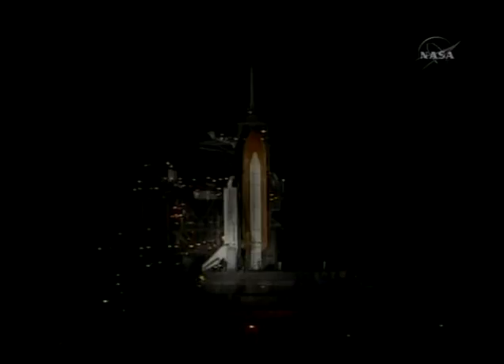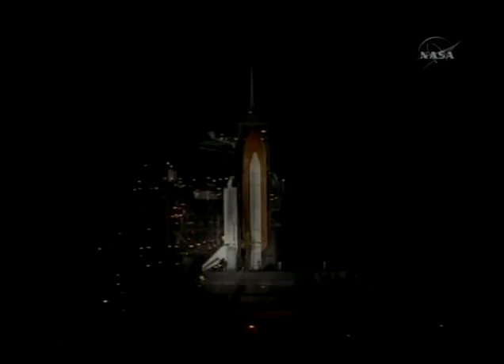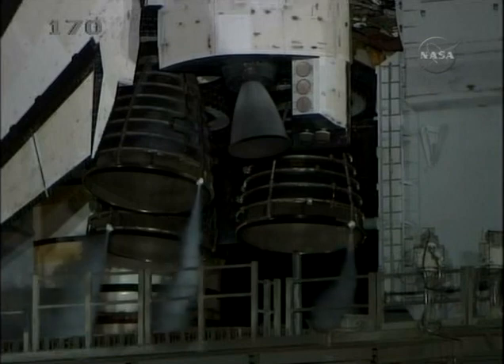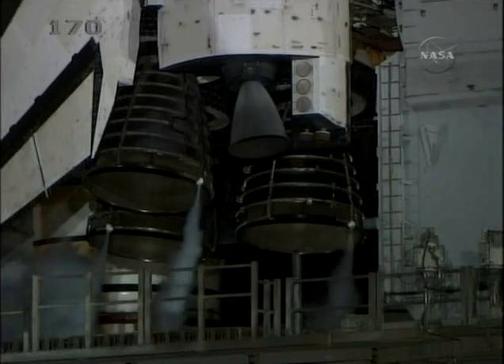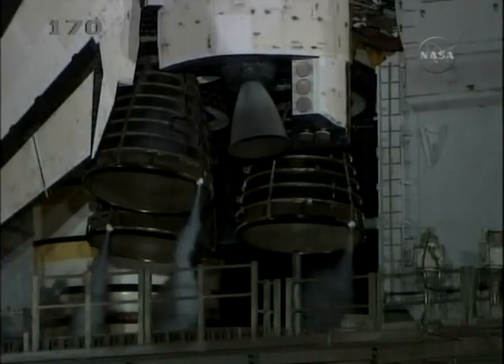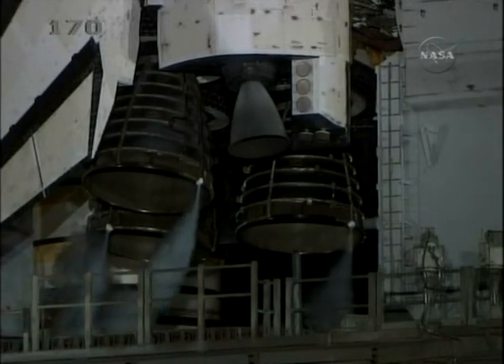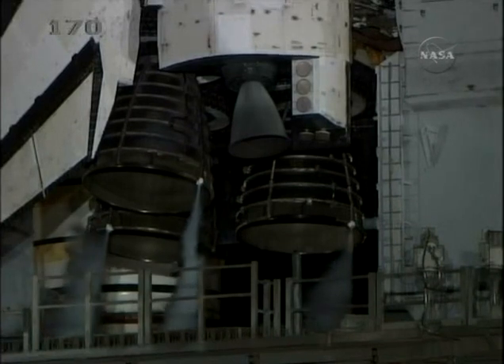T-minus 50 seconds. We are transferring to orbiter internal power at this time. Discovery is now running off its three onboard fuel cells, coming up on a go for auto sequence start in 10 seconds. And we have a go for auto sequence start. Discovery's onboard computers have primary control of all the vehicle's critical functions. T-minus 22 seconds.